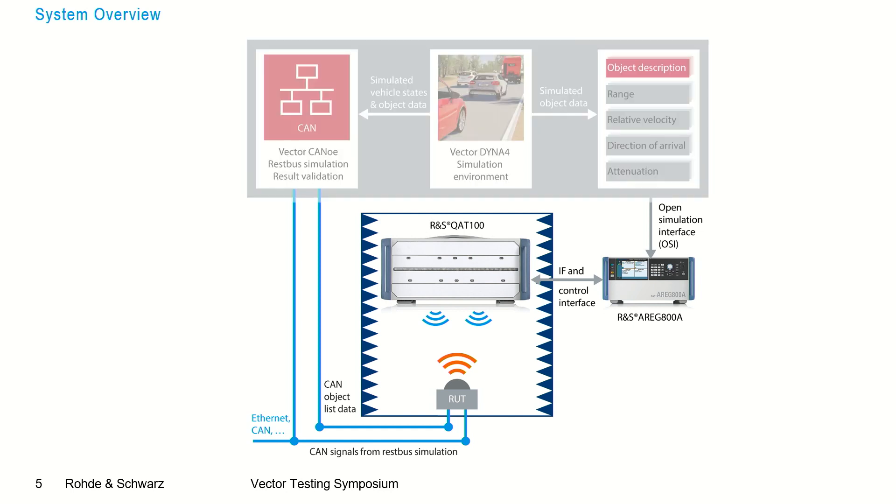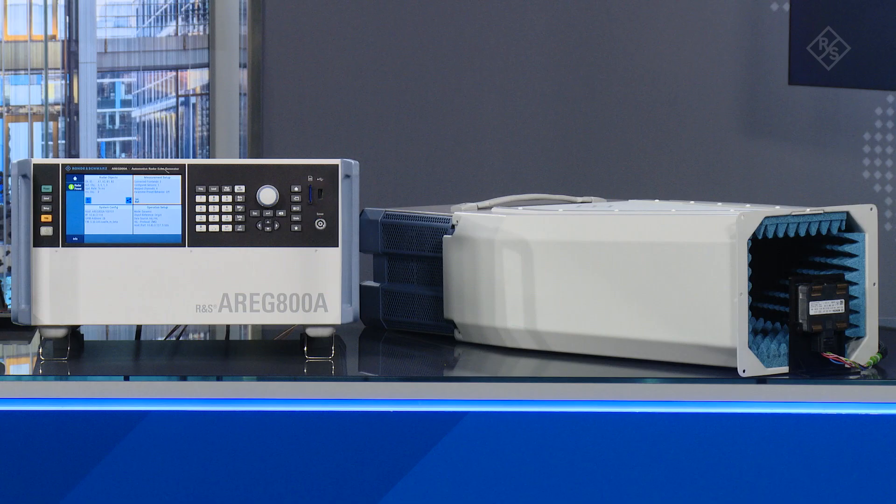Now let's focus on the hardware parts — the actual radar test system. In front of me on the table are the two main components of the Rohde & Schwarz radar test system. The first is the ARC-800A, the automotive radar echo generator, which acts as the backend for moving object stimulation. The second is the QAT-100, the advanced antenna array, which acts as the frontend and simulates objects from the azimuthal directions where they should appear for the radar sensor under test.